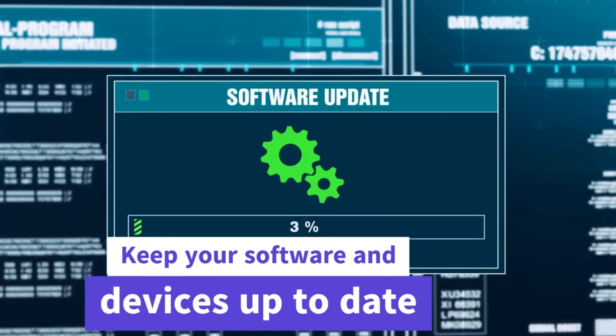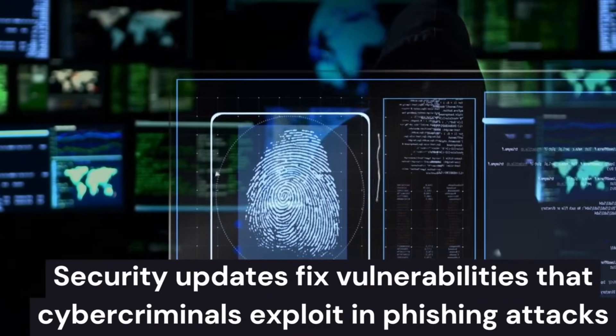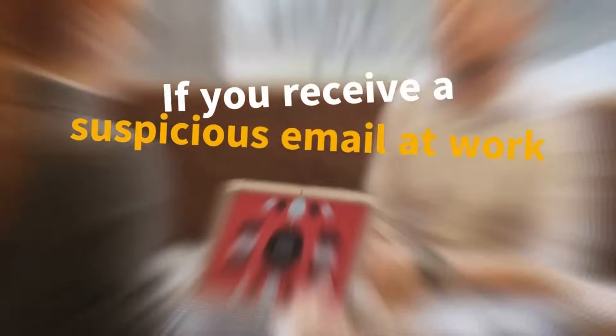Keep your software and devices up to date. Security updates fix vulnerabilities that cybercriminals exploit in phishing attacks. Enable automatic updates to ensure you're always protected.